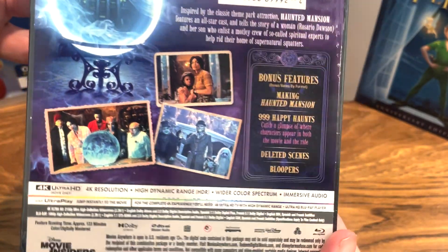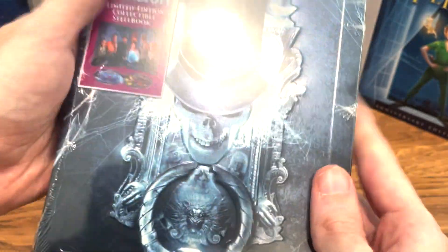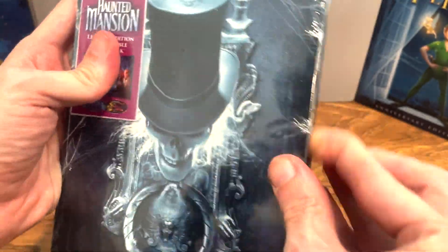We got the making of Haunted Mansion, deleted scenes, bloopers, behind the scenes, everything. And this is so cool — this is the hatbox ghost. I love the details. Let's open it and take a look.